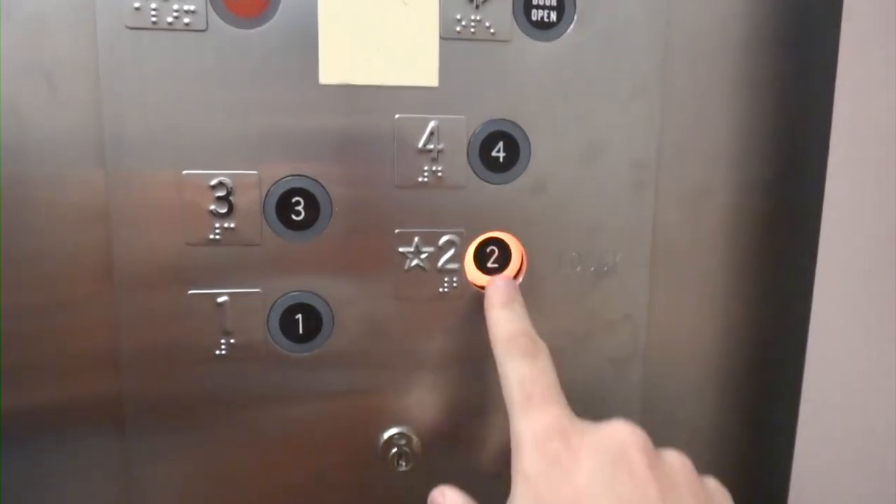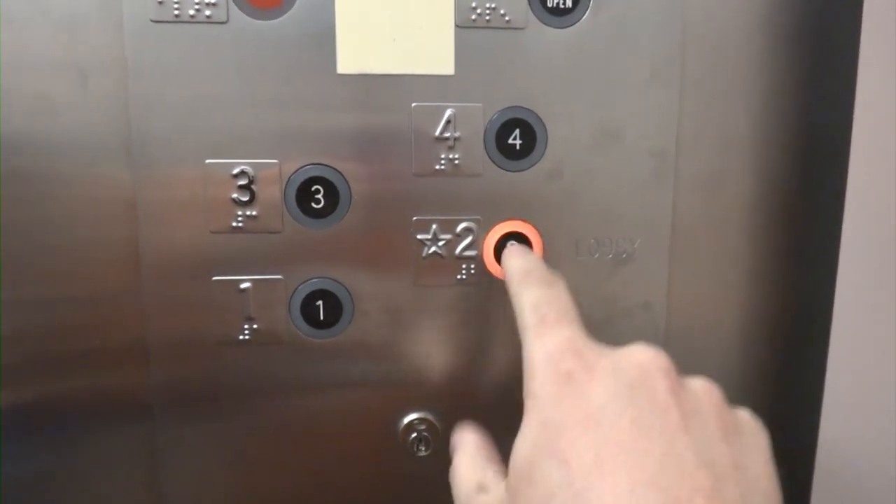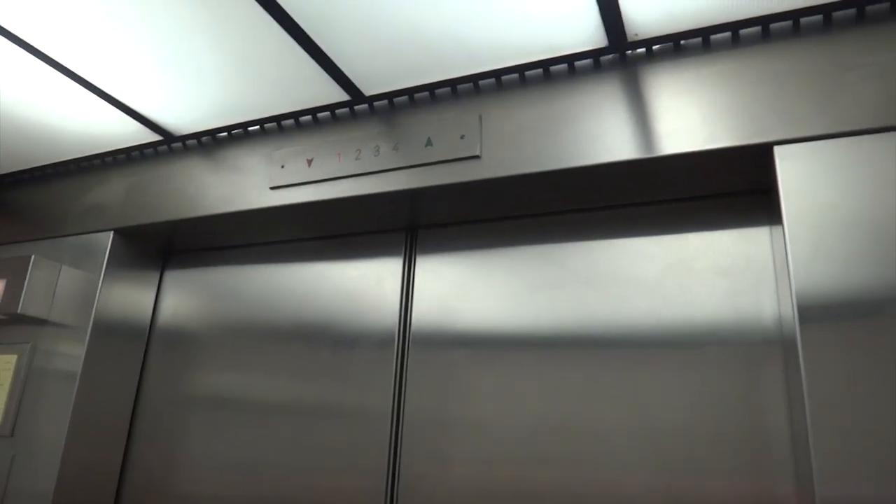Now we will go up to the lobby. I want to show you the indicators up there. These buttons get stuck in — they don't do that on my panel. I have a panel just like that.